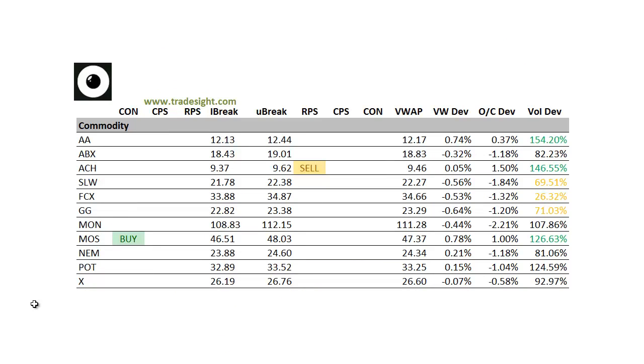Finally, moving on to the commodities. Alcoa (AA) — pretty good volume today. Arch Coal (ACH) — good volume, but that one's got an RPS signal to the downside, so track that one for tomorrow. Silver Wheaton — pretty good move today, though most of the precious metals names are to the downside. Mosaic, which is an agricultural name, is posting a contra candle to the upside. And we've got a volume bump today in Potash.